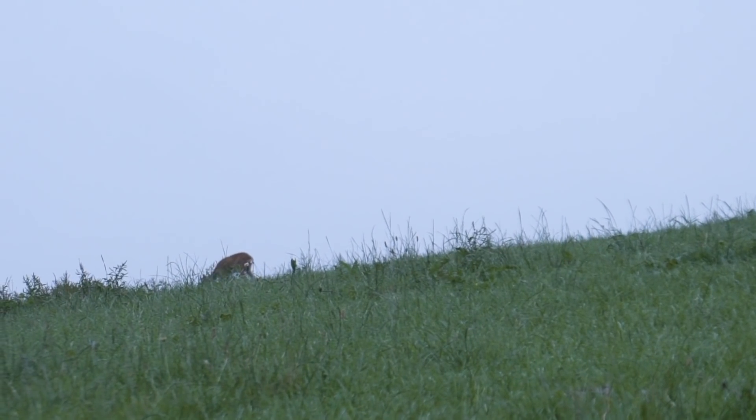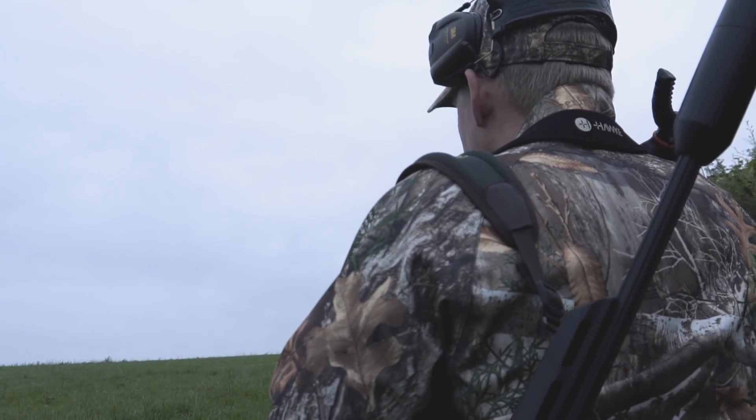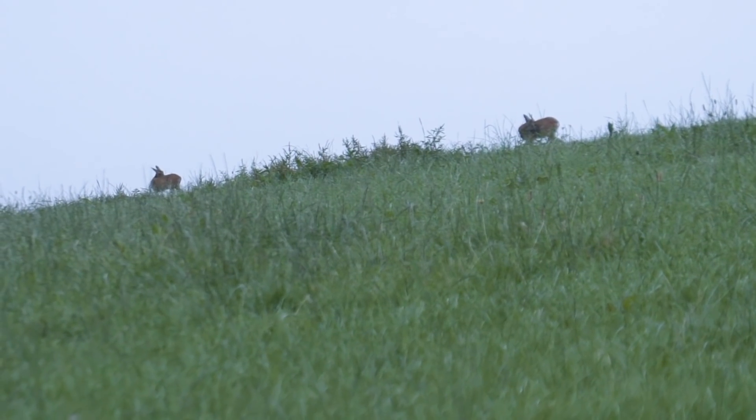There is also a buck following closely behind. We observe for a moment but decide to leave this buck because it's an adolescent, and today we're in search of mature bucks.